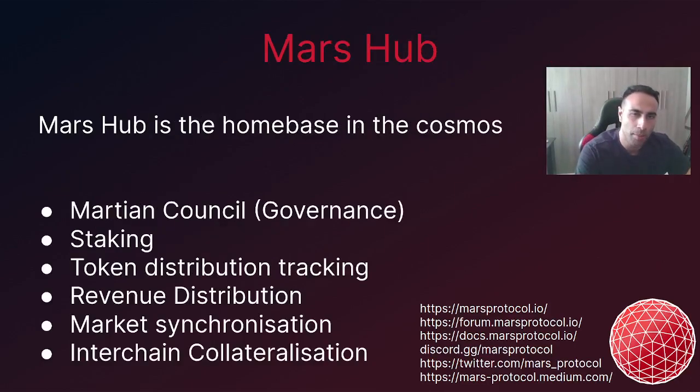Mars Hub is Mars Protocol's blockchain and it's what binds each outpost with each other. A Mars Outpost consists of a deployment of Red Bank and Field of Mars within a specific ecosystem, and the first Mars Outpost to be deployed will be on Osmosis. Mars Hub will be ancillary to the outposts and will serve six key functions. Revenues generated from each outpost will be transferred to the Mars Hub for redistribution amongst the Martian Council.